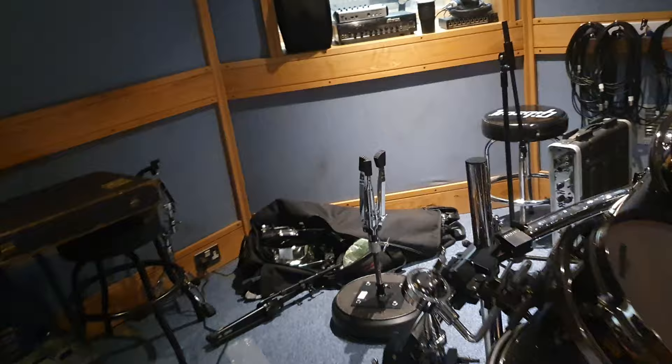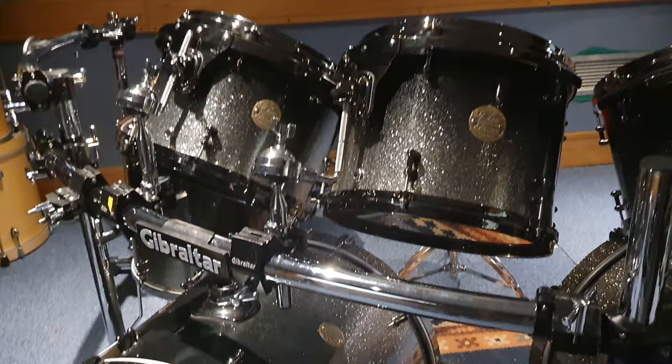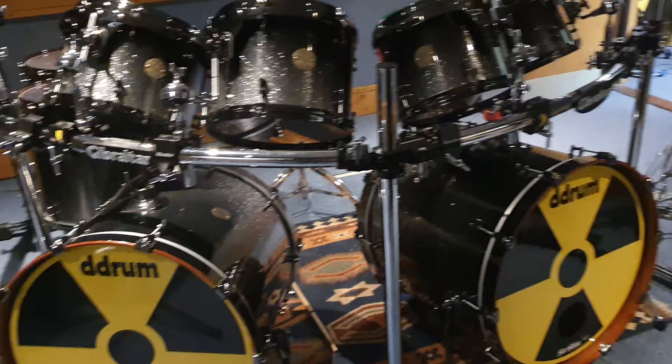To have something like this in your home, your studio, your office — wherever — it just looks so impressive. You've got the actual Megadeth nuclear logos still here on the kick drums, and I just can't think of anything cooler and more impressive than this massive eight-piece kit.